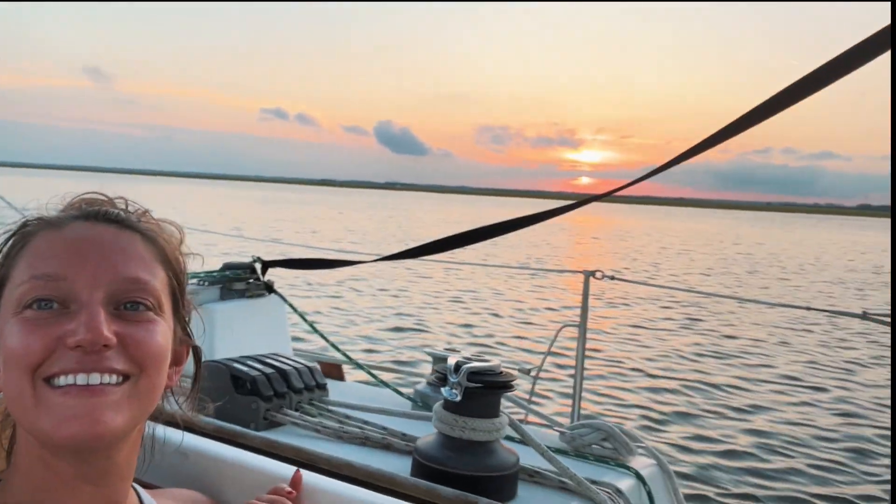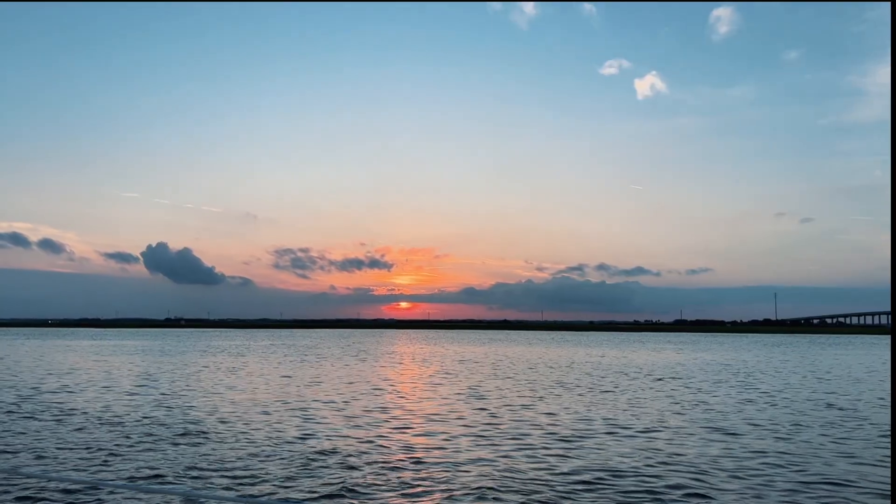We're just having some dinner and I'm not going to film below because we're out here. It's beautiful right here — look at that sunset.